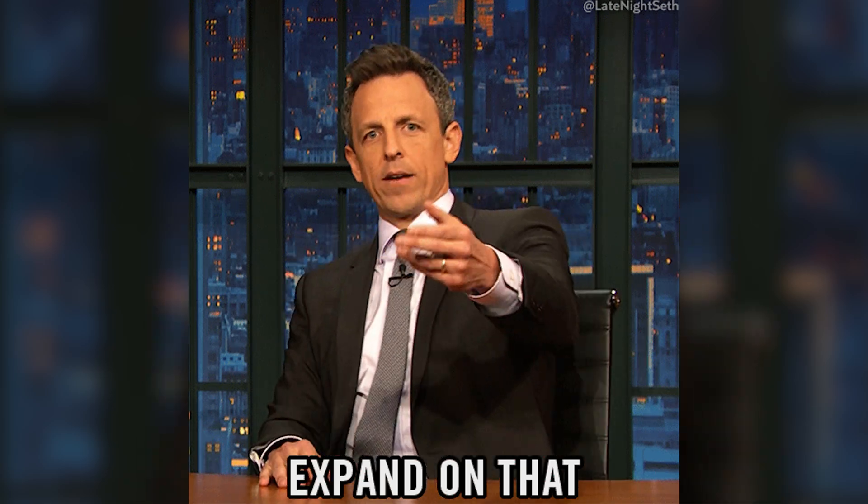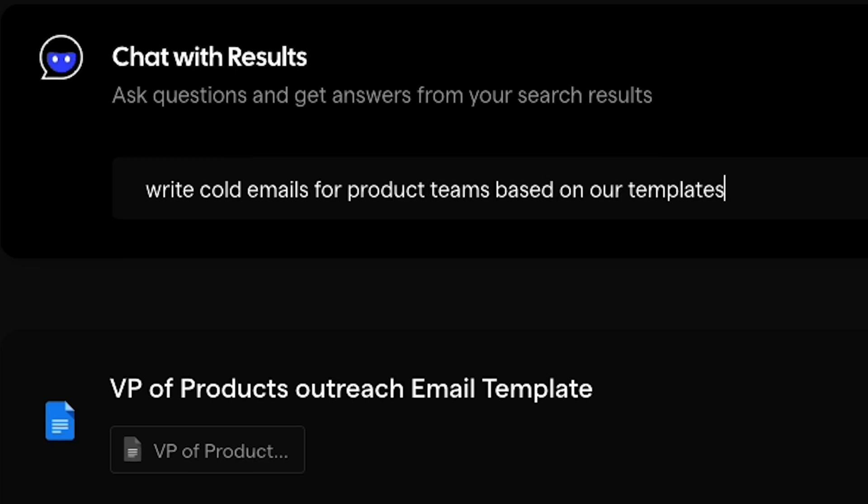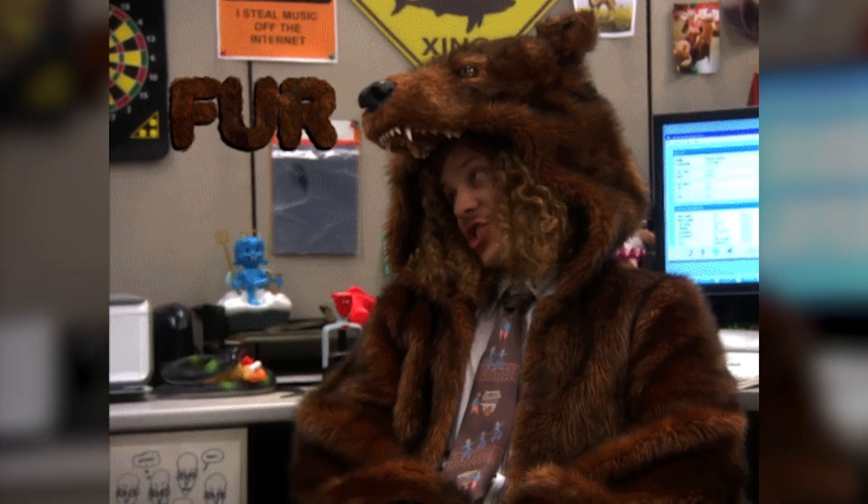Wanna see more? Alright, let's really put this bad boy to work. Here's where things get really interesting. After you get the search results, you can chat with those results. So let's say you asked Finder to retrieve email templates for cold outreach. Once the results come up, you can then ask Finder to write a cold email sequence based on those templates. Pretty useful, huh?